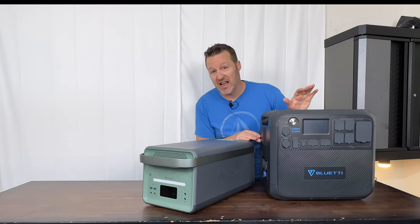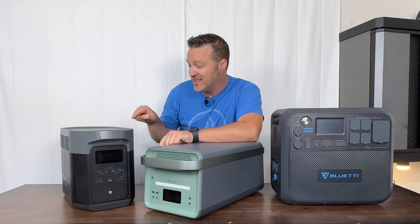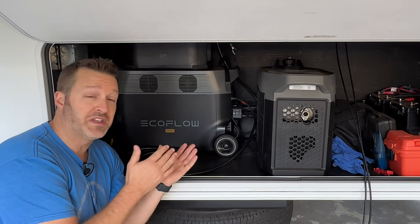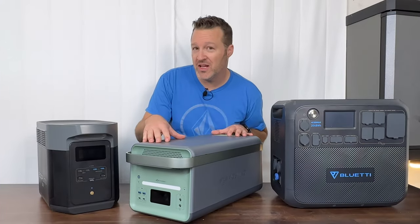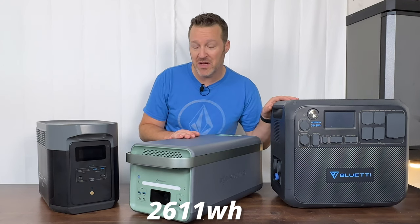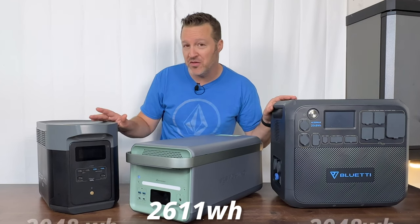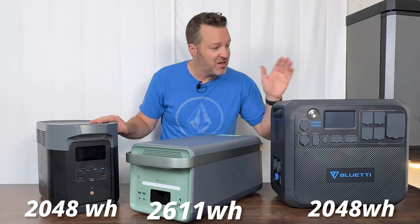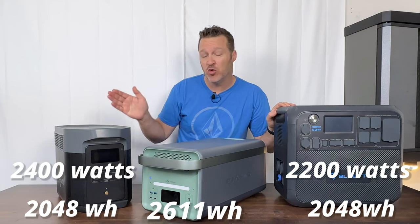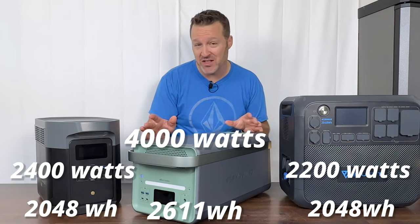It has more energy and output power than the EcoFlow Delta II Max and even more power output than the EcoFlow Delta Pro. The Yoshino has 2,611 watt hours of energy versus the AC200 Max from Bluetti and the Delta II Max from EcoFlow, both of which have 2,048 watt hours. The AC200 Max can only put out 2,200 watts of power, the Delta II Max is rated at 2,400 watts, while the Yoshino can put out 4,000 watts — which is pretty crazy.